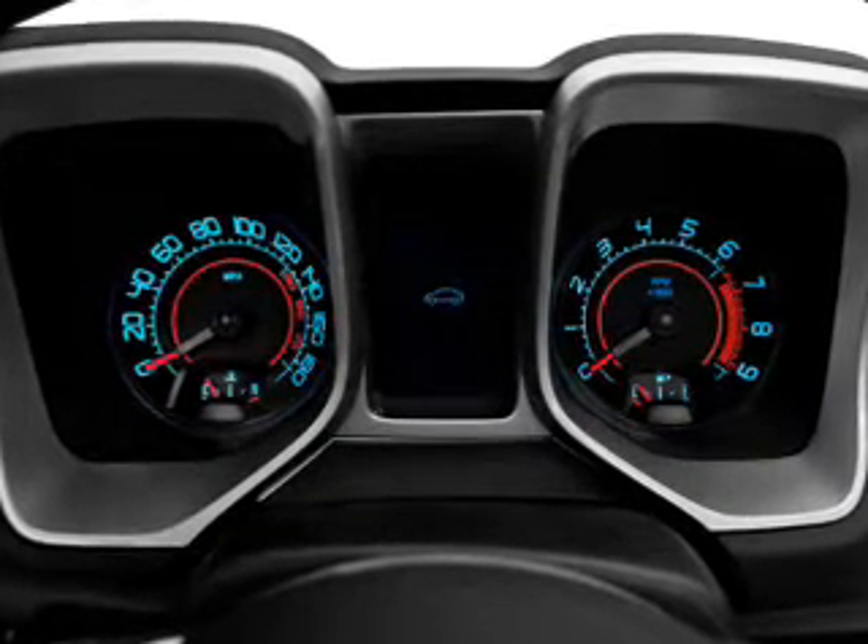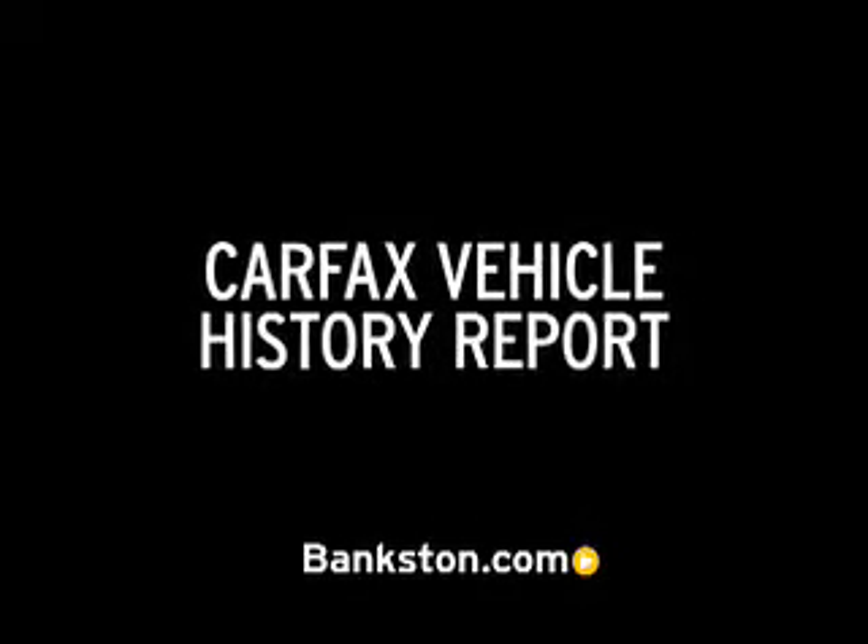Call today to schedule a test drive. Three-day money-back guarantee, hassle-free pricing, free Carfax report.